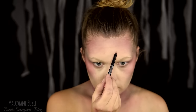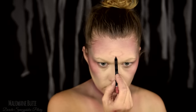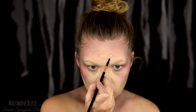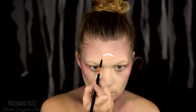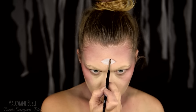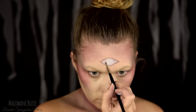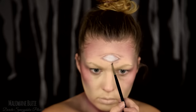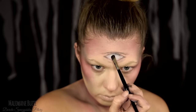Biorę jasnoróżową konturówkę i rysuję nią podstawowy kształt trzeciego oka. Następnie krok po kroku buduję to oko na moim czole. Jest tutaj całkiem sporo etapów — zaczynam od namalowania białej bazy farbą wodną. Następnie wszystkie kontury buduję zaczynając od jaśniejszego odcienia brązu, przechodząc do odcieni coraz ciemniejszych.